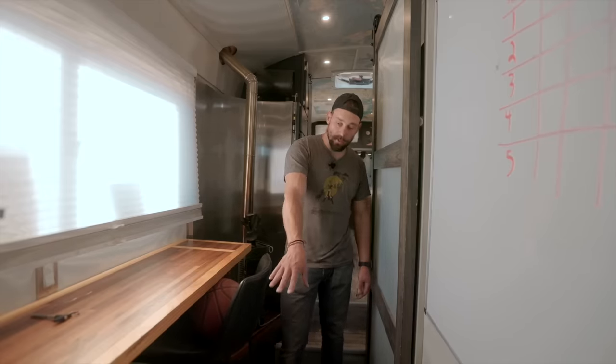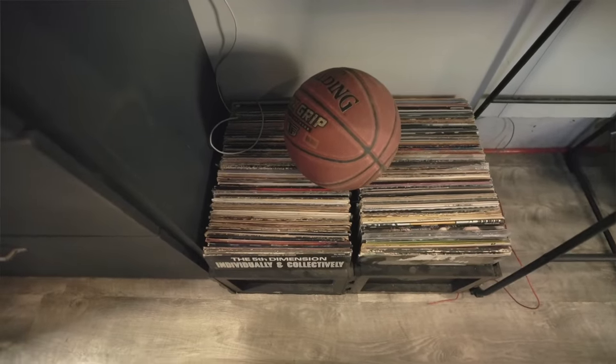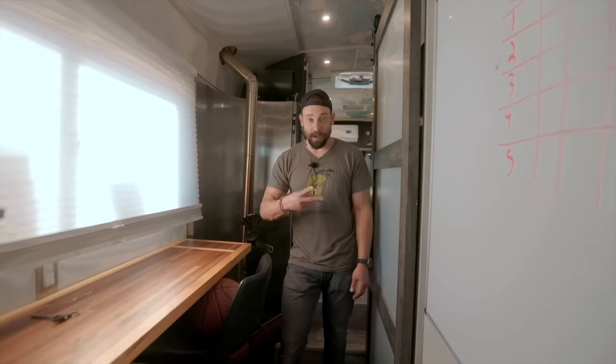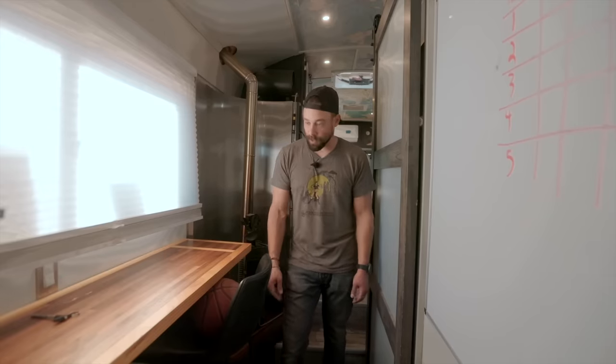Down here I have my vinyl record collection. Again, garage sales — traveling around asking people if they have Pokemon cards, vintage video games, or vinyl records. I collect all those things, and that is my collection right there.